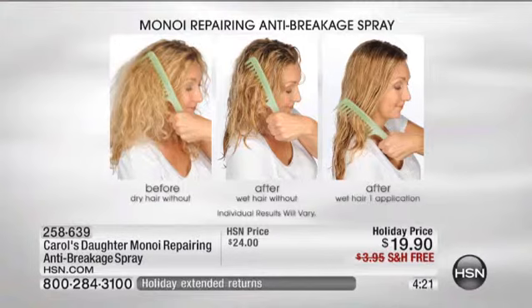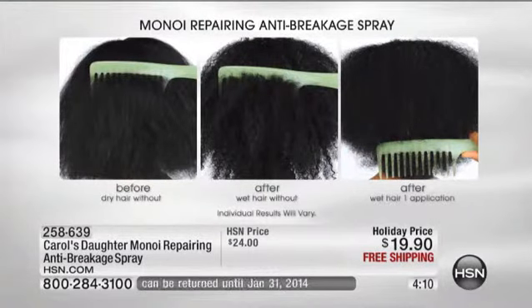You mentioned something that I thought was fascinating — your hair is more likely to break when it's wet. Yes, 96% more likely to break when it is wet. So what are you using in your hair after you get out of the shower? This is absolutely the thing to use.